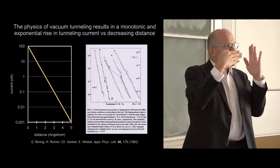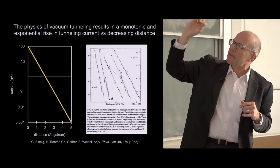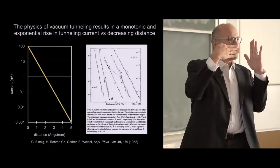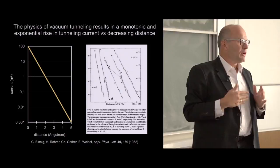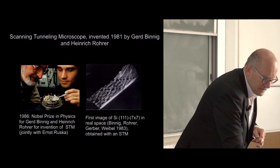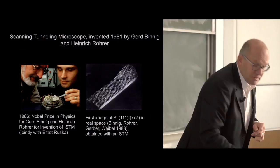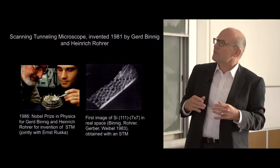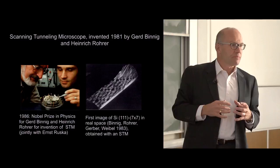The monotonic dependence is the origin of the relative ease of establishing a feedback loop. You can say your set point is 1 nanoamp—if the actual current is larger, the feedback pulls back the tip; if smaller, it advances the tip. All you need is a logarithmic amplifier to have a wonderful linear feedback signal controlling distance and current. In 1986, Gerd and Heini were rewarded with a Nobel Prize. One of the very important cornerstones was they could demonstrate for the first time the surface structure of silicon.